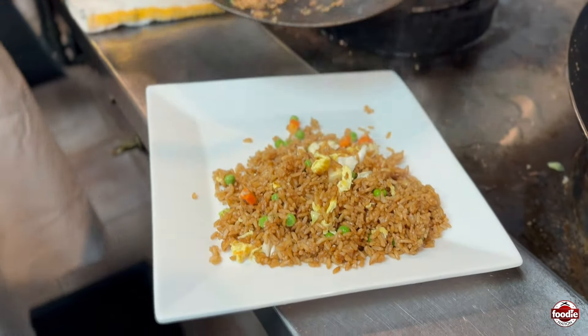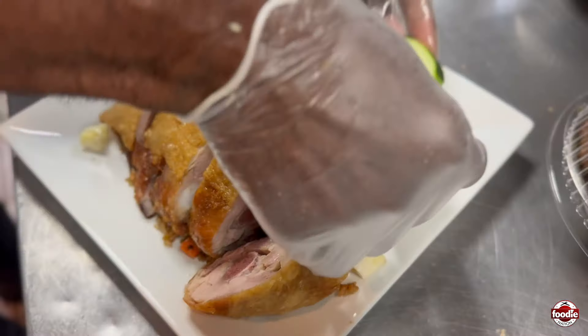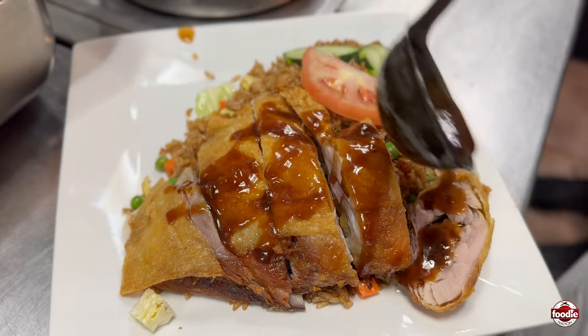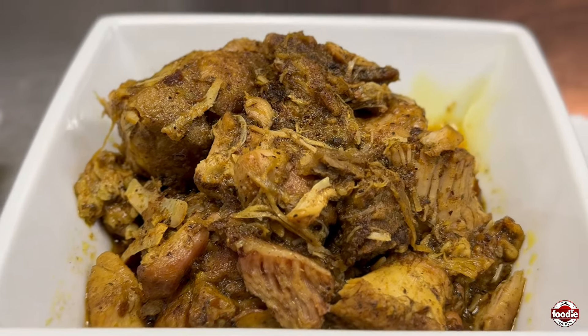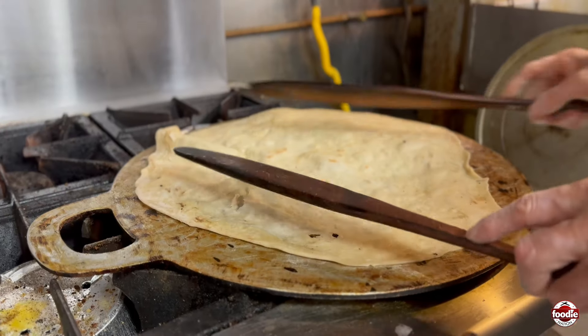One of our number one selling dishes is called Chicken in the Rough. Some of our customers know it as a C4. It is big chunks of chicken over our delicious fluffy fried rice. We also specialize in curries — chicken curry, goat curry, lamb curry, beef curry — served with our fluffy white rice and our famous large rotis.